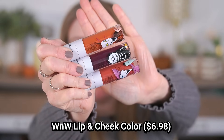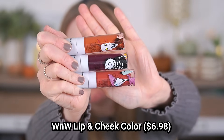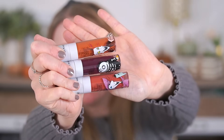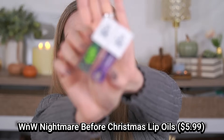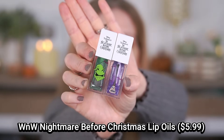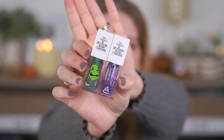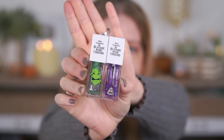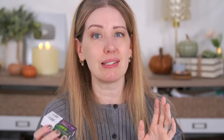They also have three of their liquid lip and cheek products — I really like this formula and the colors look pretty, but I'm just drowning in liquid blushes. They also have two lip oils, one green and one purple, which are the pH-adjusting formulas. I'm not a fan of those either since they all end up looking the same. But there are two products in the box that I'm excited to try.